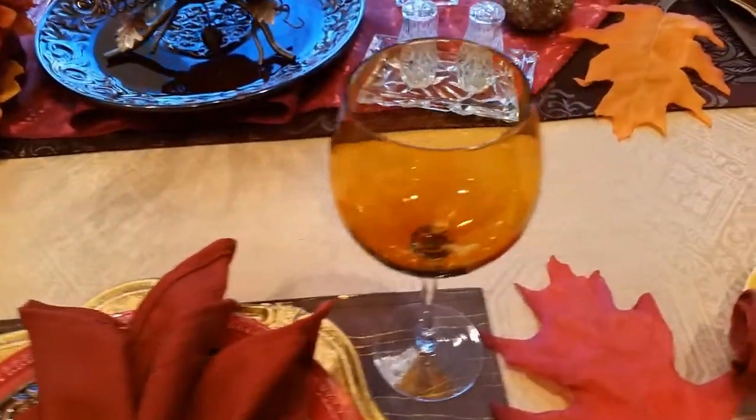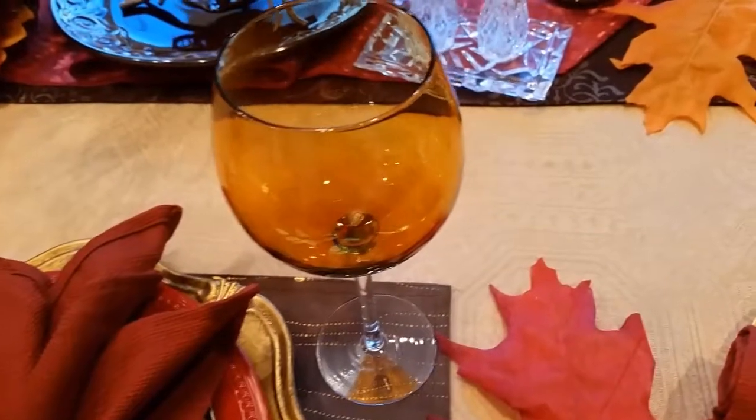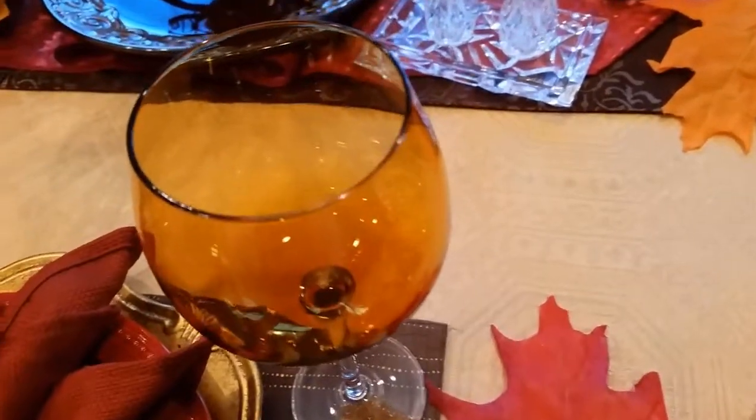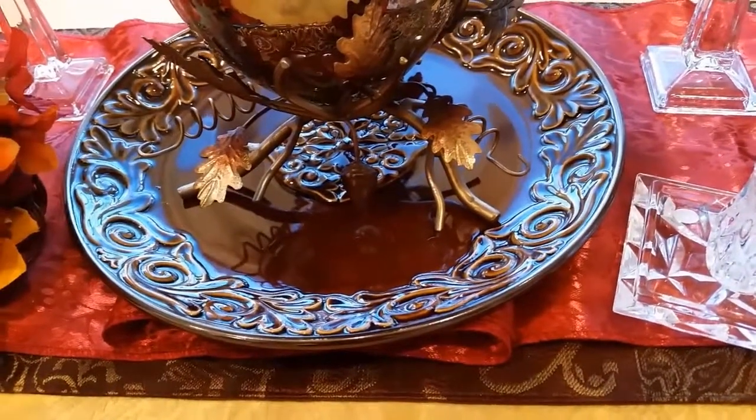The beautiful amber-colored goblets — wow — I got those from a thrift store for $0.99. I thought they were beautiful. See the beautiful platter? It came with the set; I think it was about $3.